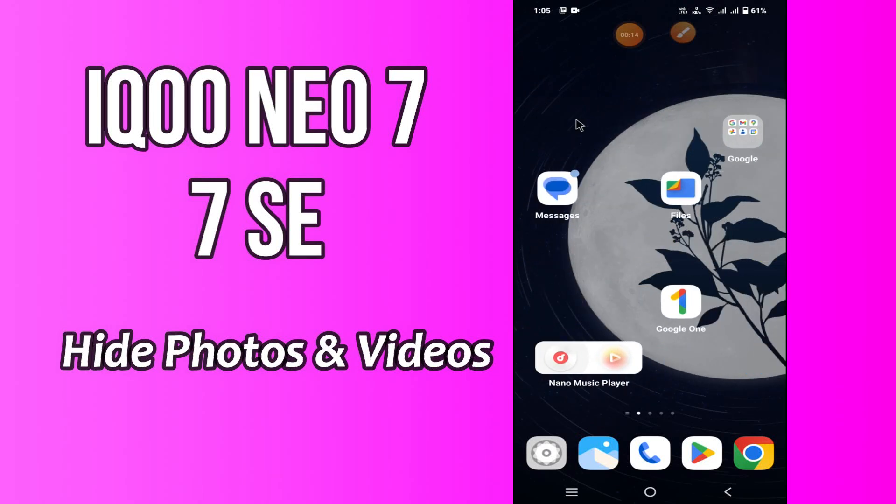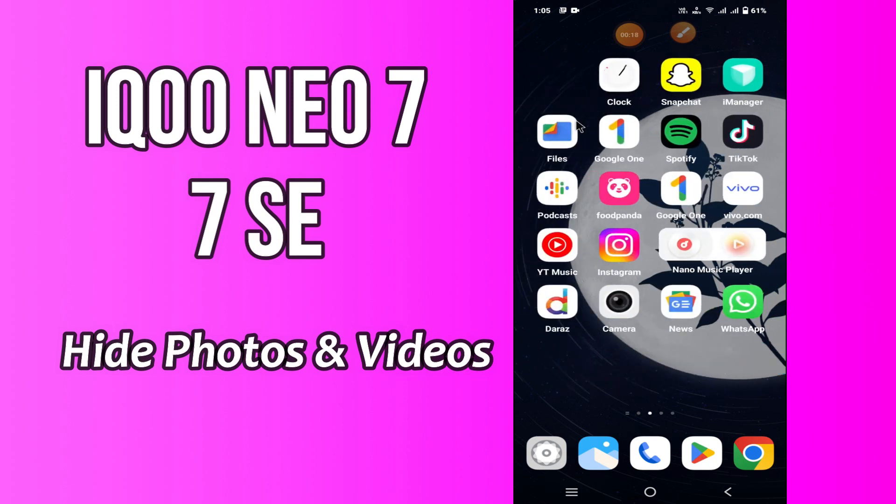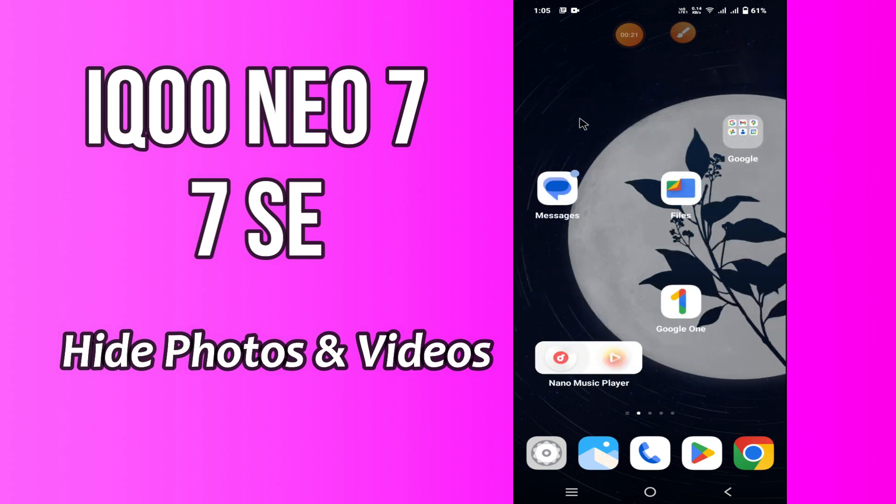What's up everybody, hope you are doing great. Welcome to my YouTube channel. In my today's video, I will be sharing with you how to hide photos and videos in Ico News 7 and 7SC.